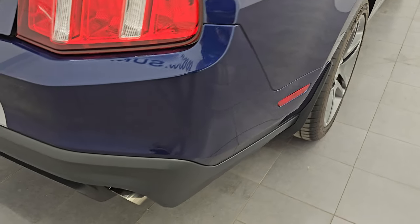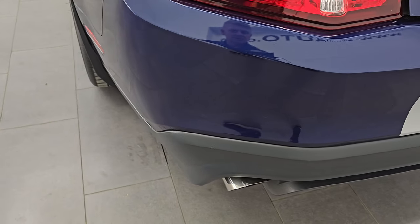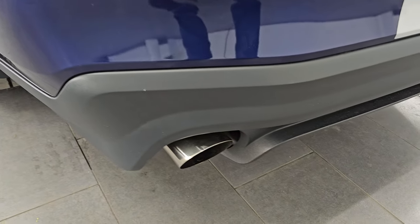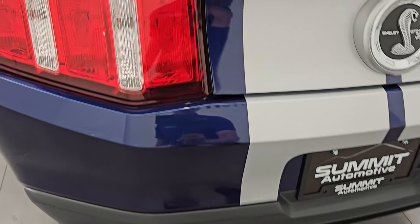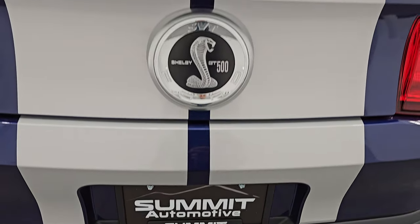Coming around to the back of the vehicle, the rear bumper is in excellent shape as well — no scuffs or scrapes. You get the chrome-tipped dual rear exhaust, LED tail lamps, and the stripes back here are in fantastic condition as well.